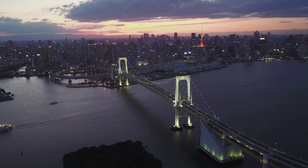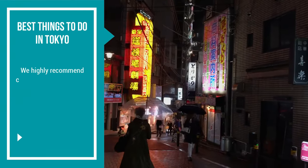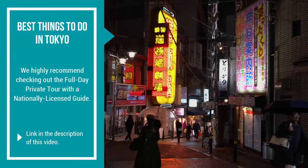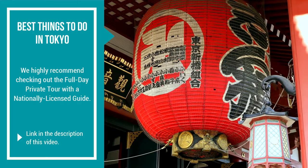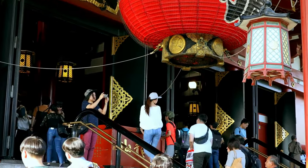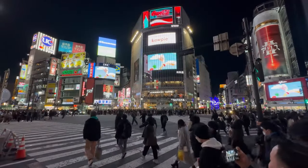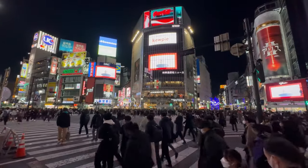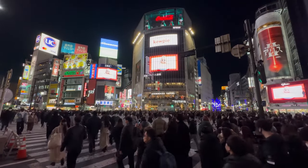Before moving on to day two, we highly recommend checking out the full-day private tour with the nationally licensed guide mentioned in the video description. If you want to efficiently enjoy a day of tourist activities, this is the best option. All tourists are enchanted with it because it allows them to easily enjoy the most notable tourist spots and learn about their history with an experienced guide.